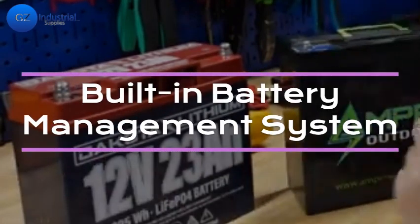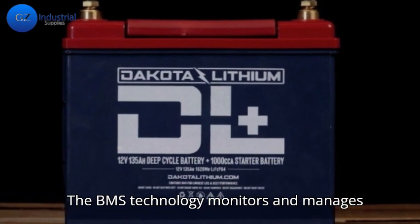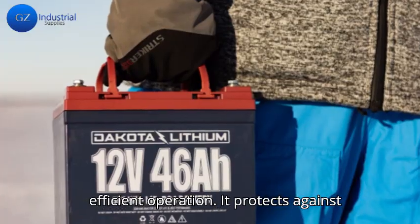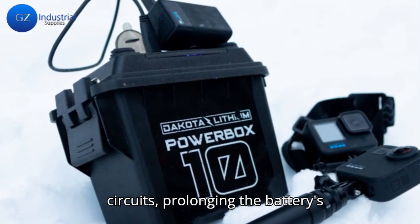First, the built-in battery management system, BMS. The BMS technology monitors and manages the battery's health, ensuring safe and efficient operation. It protects against overcharging, over-discharging, and short circuits, prolonging the battery's lifespan.